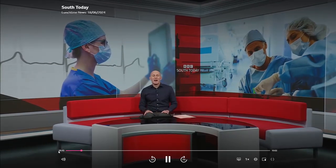Our health correspondent Alastair Fee has the story, and just to mention there are some images of surgery in his report.